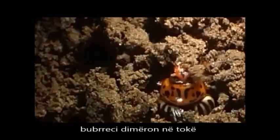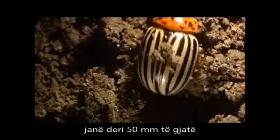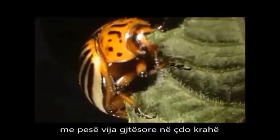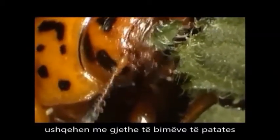The beetles overwinter in the soil until early spring. They are up to 15 millimeters long, bright yellow, with five black longitudinal lines on each forewing and with black markings on the thorax. Both beetles and larvae feed on the leaves of potato plants, causing severe damage.